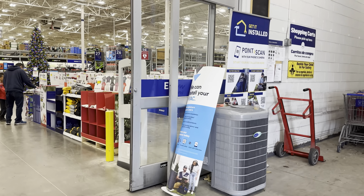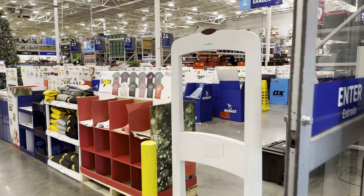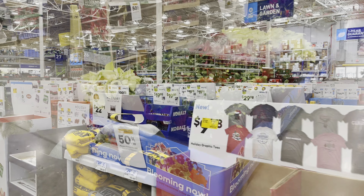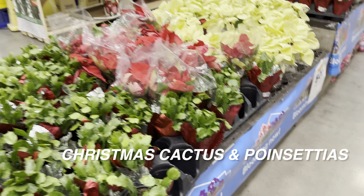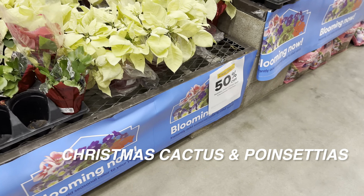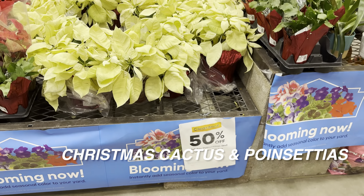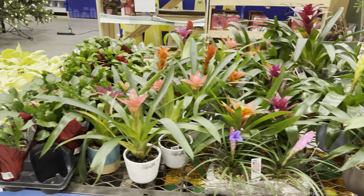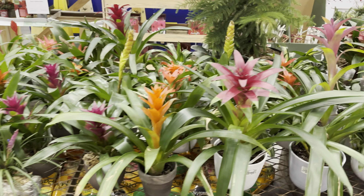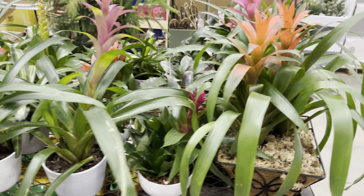We're at the North McKinney, Texas Lowe's. You can see that since it's Christmas Eve, their Christmas cactus and poinsettias are 50% off — so for those who just want to grow these as houseplants, this is the perfect time to pick up a Christmas cactus. You can also see there's a bunch of bromeliads here.